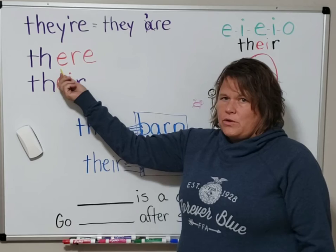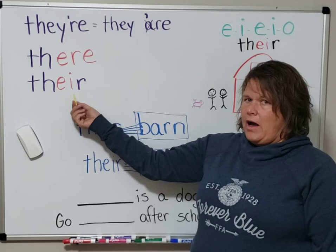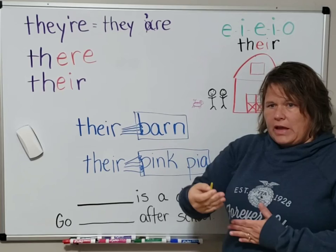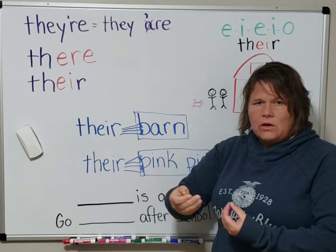We're going to concentrate on the word 'their,' t-h-e-i-r, so that you know when it's appropriate to use this spelling. So if we say 'their cow,' a cow is a possession — it's something that you can have. You can say 'their house' or 'their farm.'